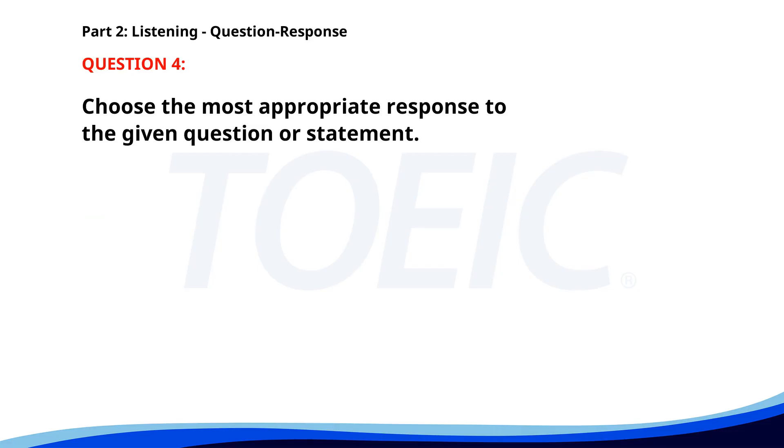Number four. When is the deadline for the application? A. I submitted mine yesterday. B. No, not yet. C. By the end of this month. The correct answer is C: By the end of this month.